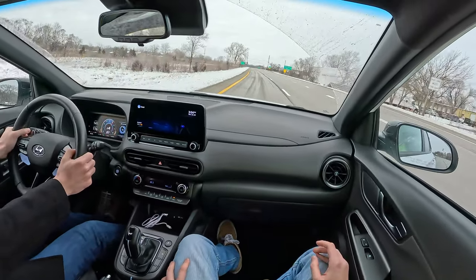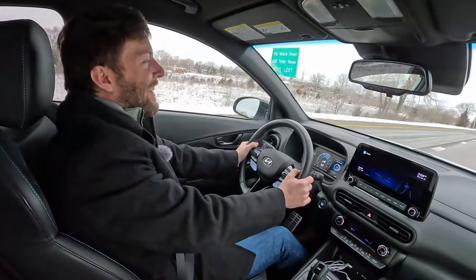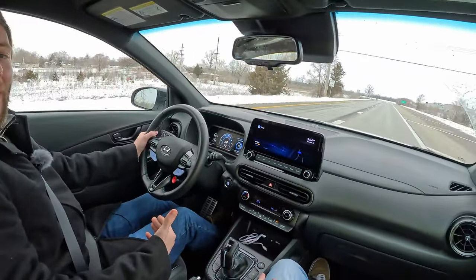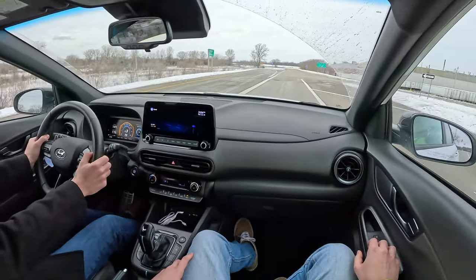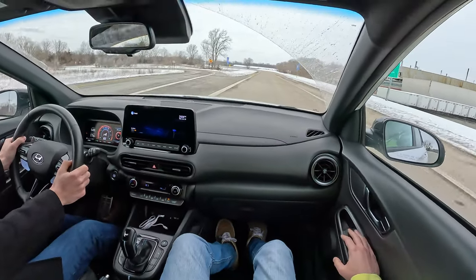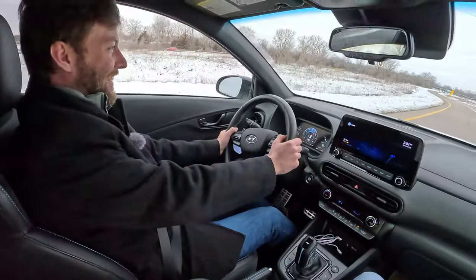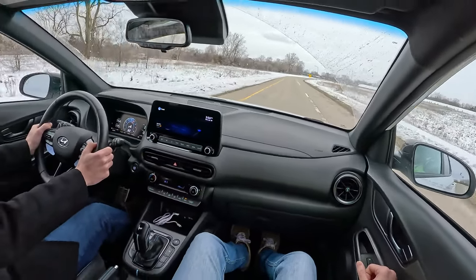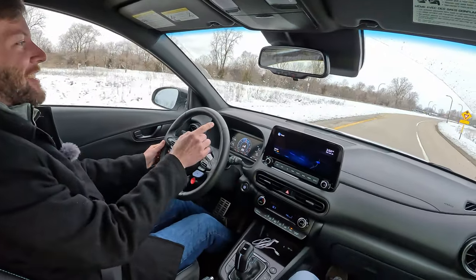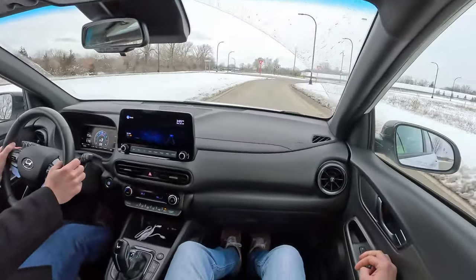This thing is properly bonkers, and you just don't expect it from a package like this. It's in the most aggressive shift pattern — the N Grin Shift. The ride is really something too; it stiffens up quite a bit in N mode and bounces you all over like a Focus RS. It'll steer you through a corner just with the gas pedal — you barely have to turn the wheel.